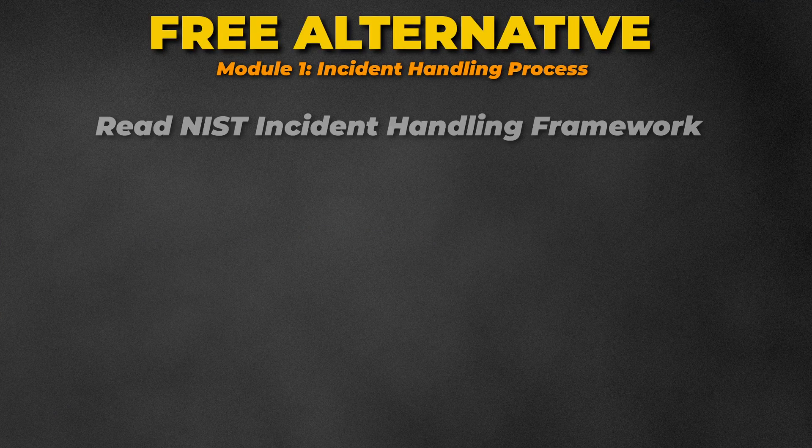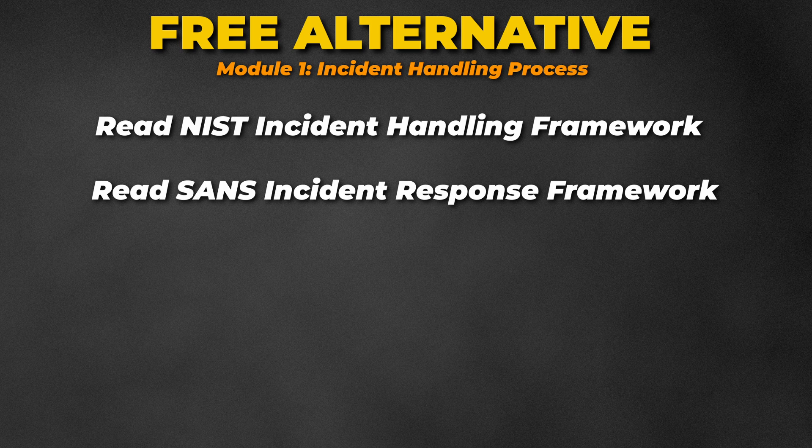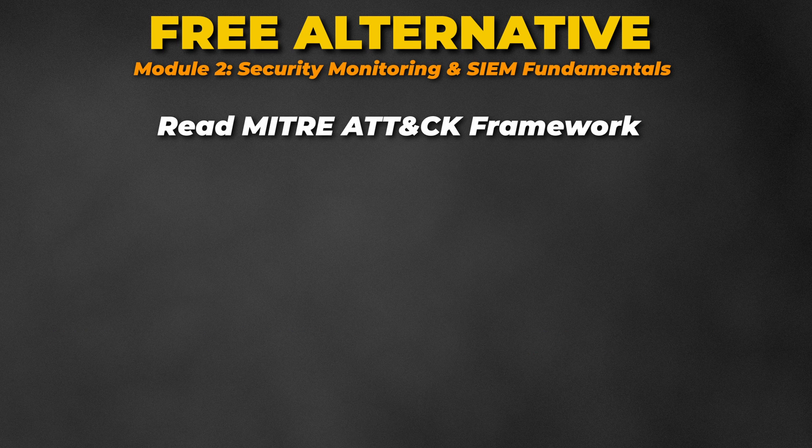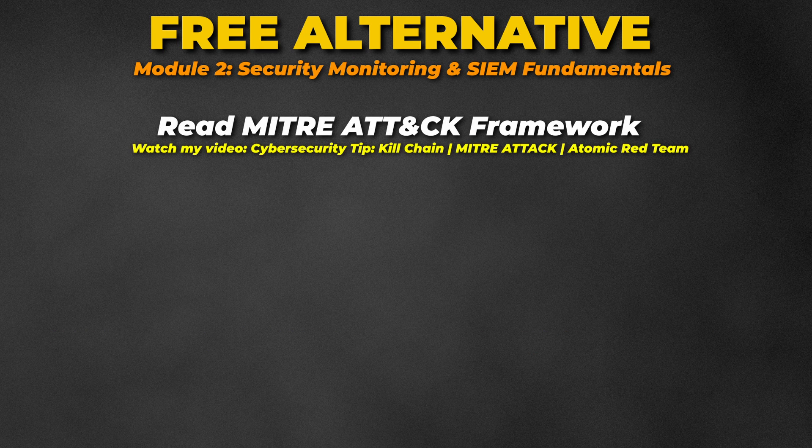For Module 1, read the NIST framework for incident handling, SANS IR framework, and Cyber Kill Chain — or watch my video about frameworks. For Module 2, read up on MITRE ATT&CK and understand it, or watch my video about it.